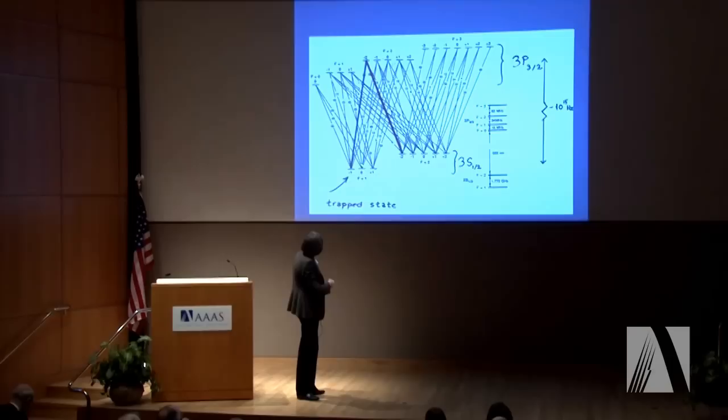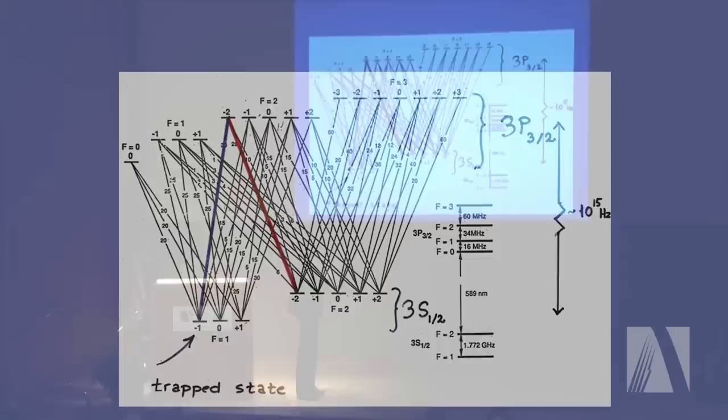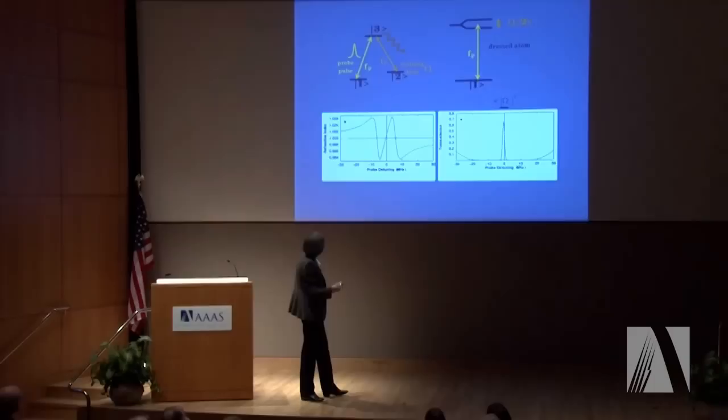We see there's a lowest energy level here — we call it the one state — and that's actually where we find all the atoms after the cooling process. But there's another internal energy level, a two state over here, a little bit higher in energy. With all the atoms in the one state, we shine a laser beam — we call it the coupling laser, it's a yellow laser beam — tuned to a frequency that matches the energy difference between an upper energy state and this state two. With this coupling laser, we now re-engineer the optical properties of the atom cloud such that when we send a laser pulse in — we call it the probe pulse — tuned on resonance, tuned to a frequency matching this transition indicated by blue here, we can slow this light pulse down dramatically.